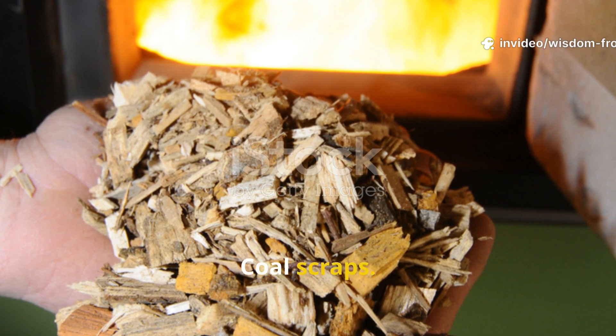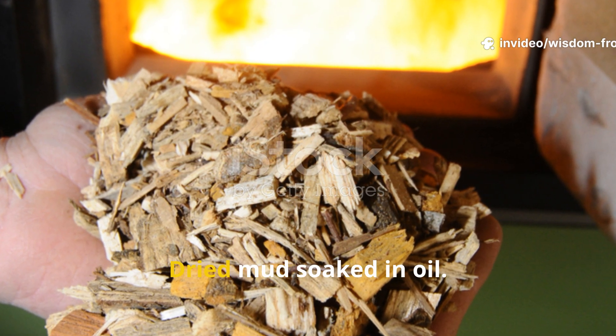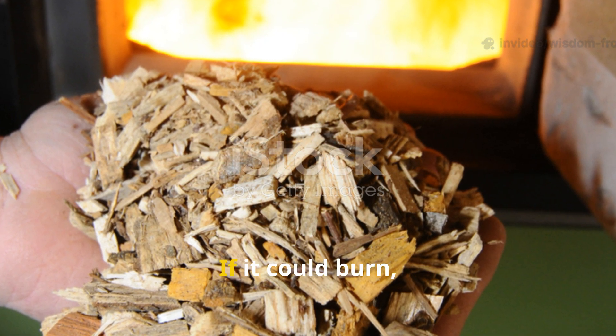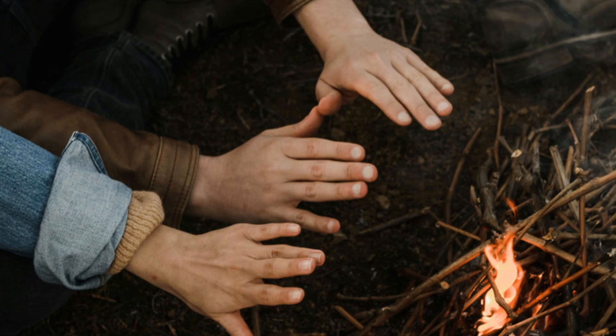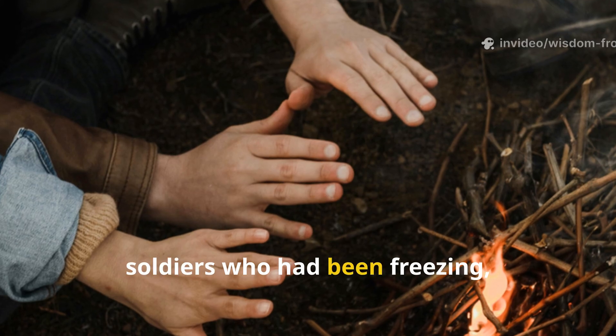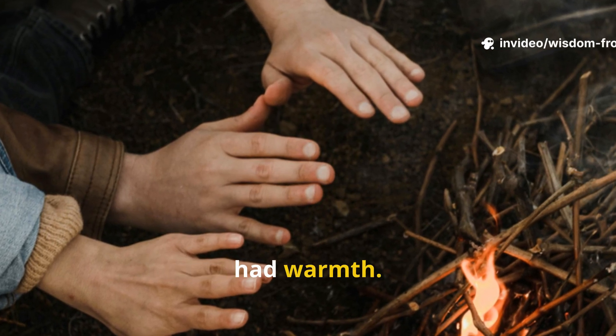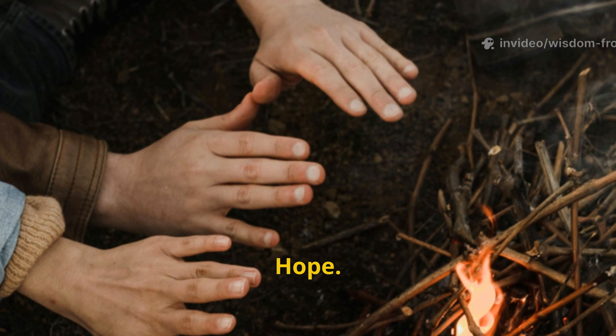Wood chips, coal scraps, charcoal, bacon grease mixed with sawdust, dried mud soaked in oil — if it could burn, it became fuel. And suddenly, soldiers who had been freezing, shivering, teeth rattling in the dark, had warmth. Not just warmth. Hope.